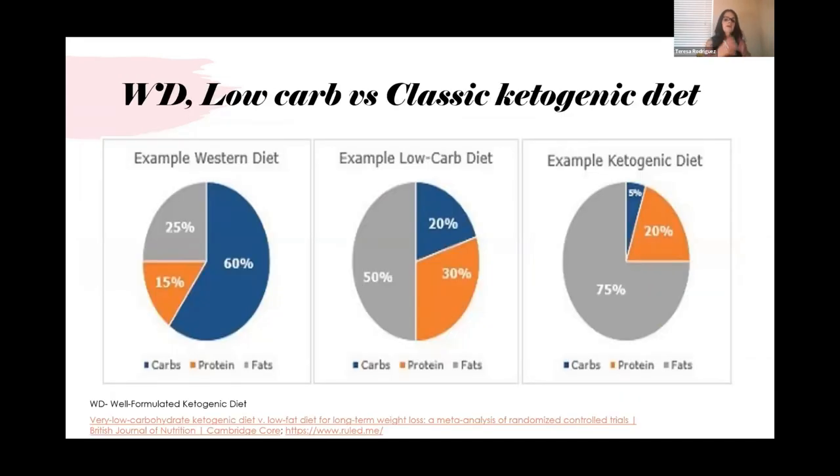The Western diet is approximately 60% carbs, 15% protein, and 25% fat — typically very poor-quality fats. A low-carb diet is roughly 50% fat, 20% carbohydrate, and 30% protein. A ketogenic diet is typically 5% carbs, 20% protein, and 75% fat.